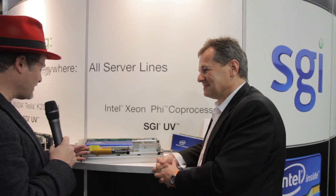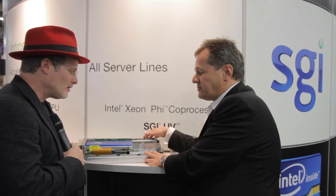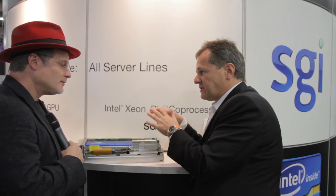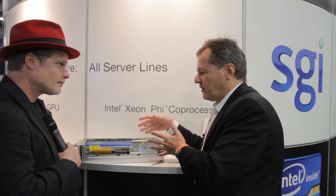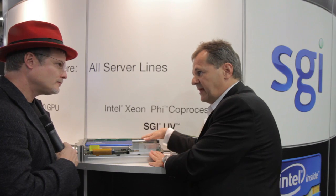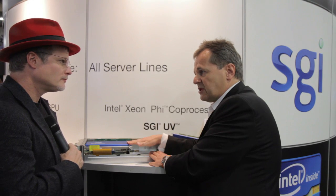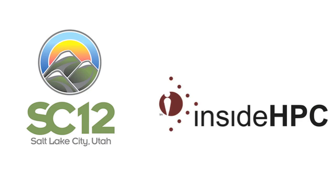In this case, as part of the UV blade, is this literally a plug-and-play kind of solution if you have that chassis already? Yes, it's very much plug-and-play. The UV consists of small chassis where every chassis can hold eight of these blades, and in every one of these blades you can have one traditional Xeon processor and also one Xeon Phi processor.